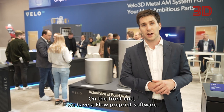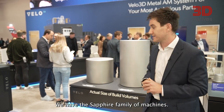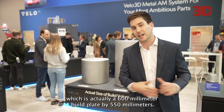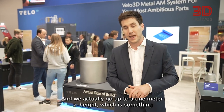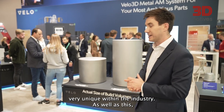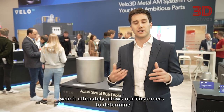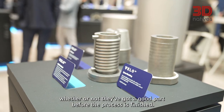On the front end we have the Flow pre-print software. We have the Sapphire family of machines, and as you can see here, one of our larger machines is the Sapphire XC, which has a 600 millimeter build plate by 550 millimeters and we go up to a 1 meter Z height, which is something very unique within the industry. We also have the Assure software, which allows our customers to determine whether or not they've got a good part before the process is finished.